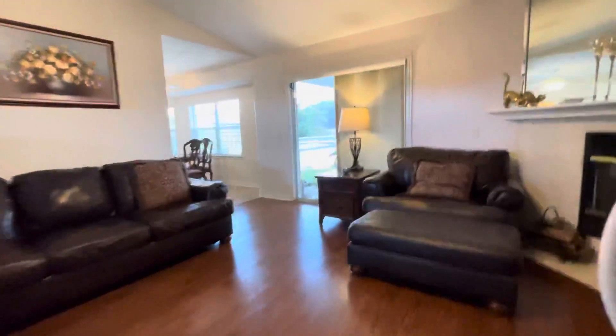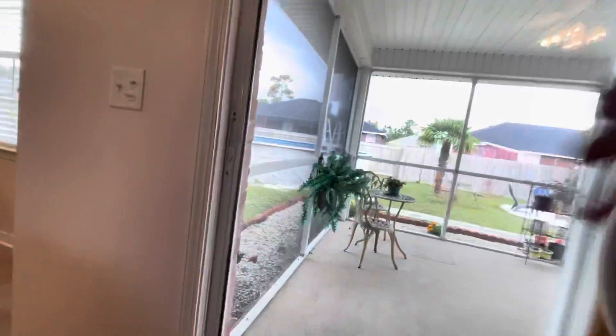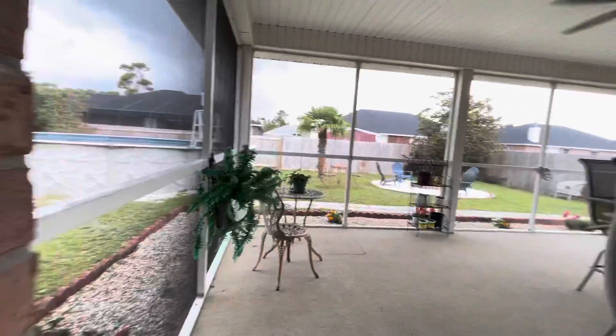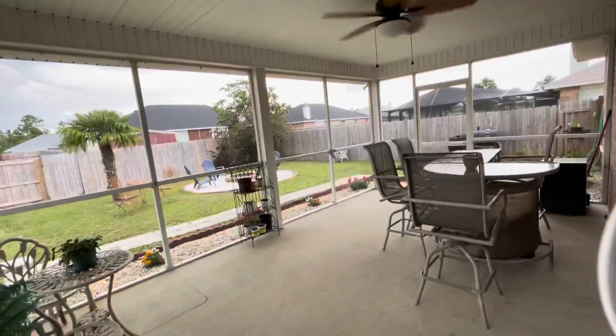And then we're gonna step out on the back patio area. It's got a great backyard, perfect for entertaining. You've got a screened-in porch — very good size.